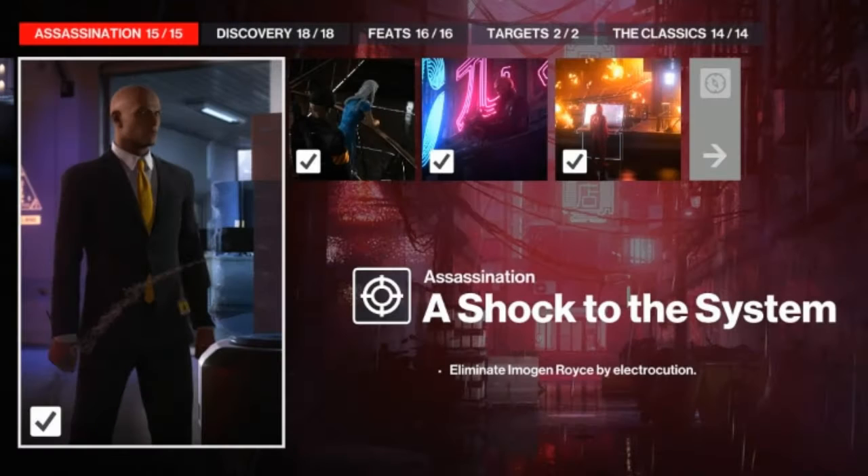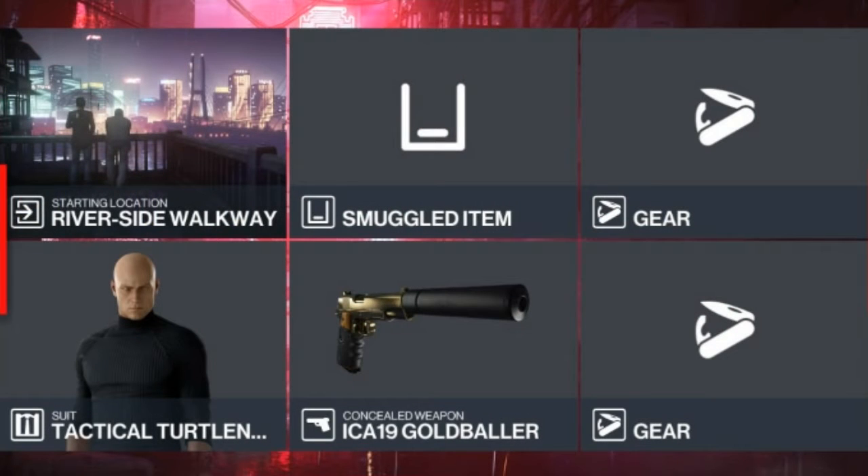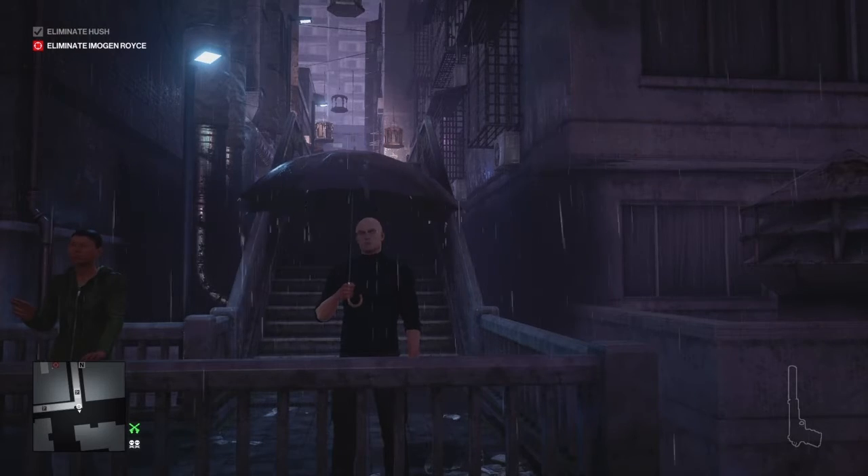Today we are in Shangsheng, China for the 'A Shock to the System' challenge, which entails eliminating Imogen Royce via electrocution. For today's challenge the only item we'll need to bring with us will be a silenced pistol.